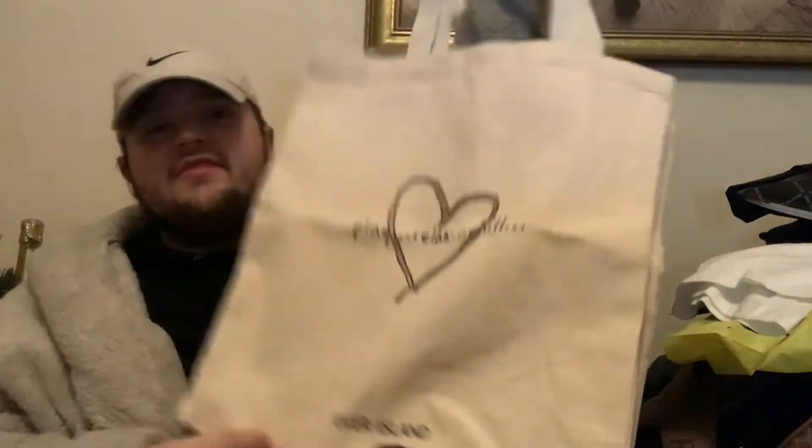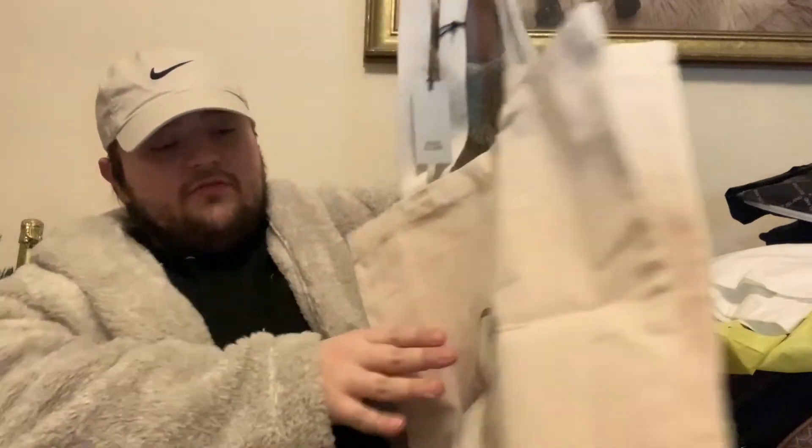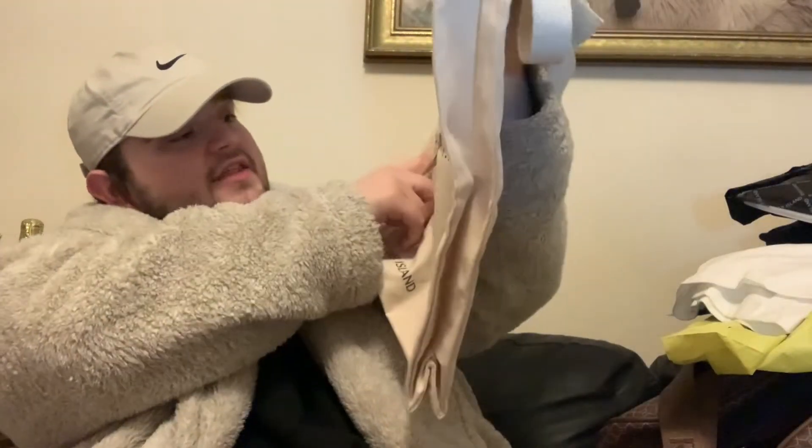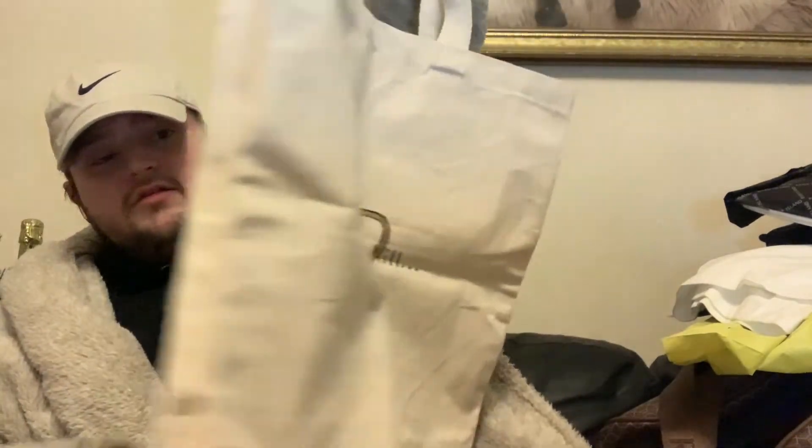I've got this tote bag. It has a very strong smell — I think it's quite a natural organic cotton sort of thing, it's the material. That was £6 in there as well. It's like a jute sort of bag — really lovely.